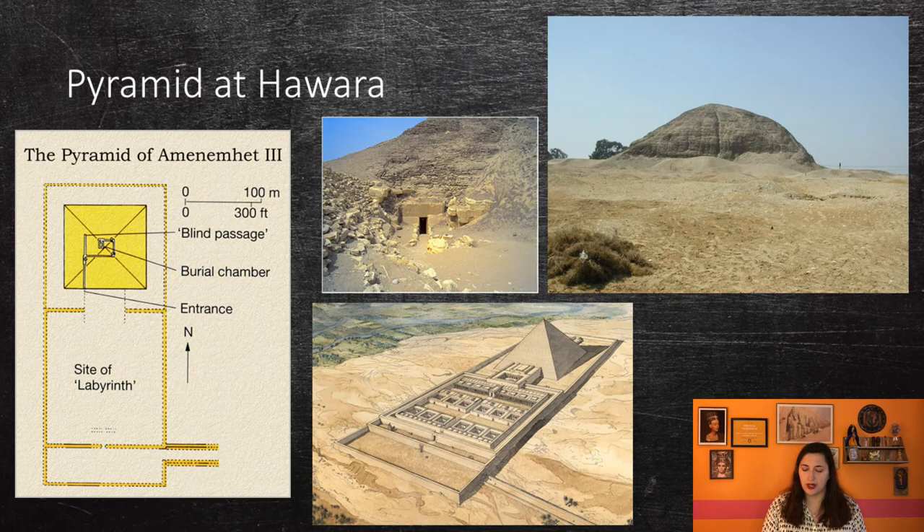There was a huge mortuary temple in front of the pyramid believed to form the basis of a complex of buildings labeled as a labyrinth by Herodotus, Strabo, and Diodorus Siculus. Herodotus' description of the temple is not entirely consistent with the archaeological evidence, but this may be attributed to degradation during classical times. According to him, it apparently had 12 covered courts and 3,000 rooms, some underground and some on a second story. The pyramid and mortuary temple are now in ruin, and the entrance to the pyramid has been flooded by a nearby canal.